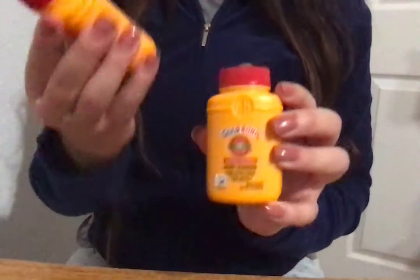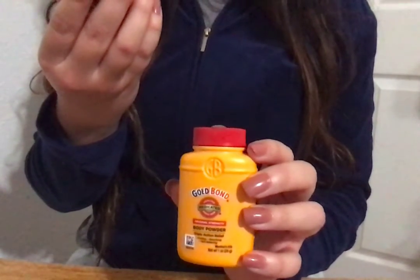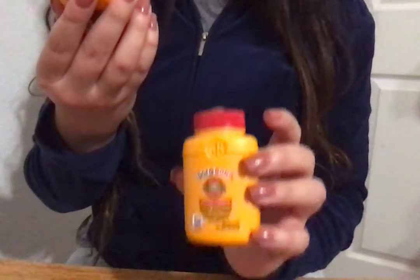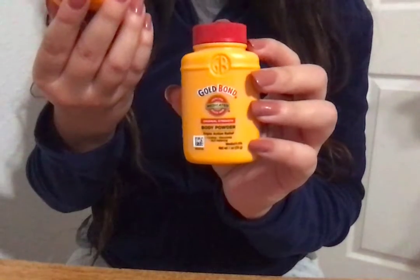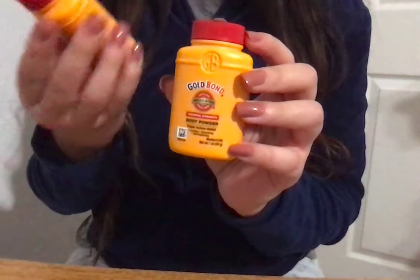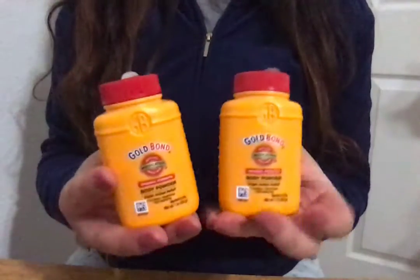Moving on to body care. In the travel section, I found these miniature 1-ounce Gold Bond Medicated Healing Original Strength Body Powders. It's triple action relief — it cools, absorbs, and relieves itching because it contains menthol at 0.15%. And these were on sale for 15 cents each.